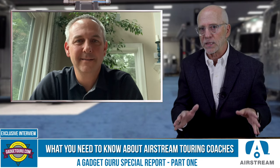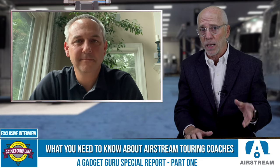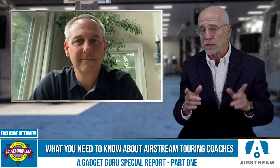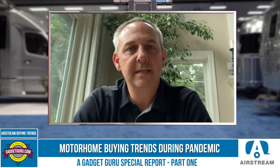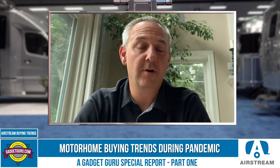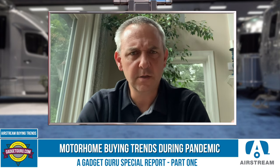Now that many of us have accepted the pandemic as a new normal and are seeking safe ways to travel, what is Airstream seeing in terms of buying trends? Since the pandemic, we have seen a whole new customer being attracted to the RV industry. People who might have previously gone on international trips, cruises, or other forms of recreation are now becoming first-time RV buyers.